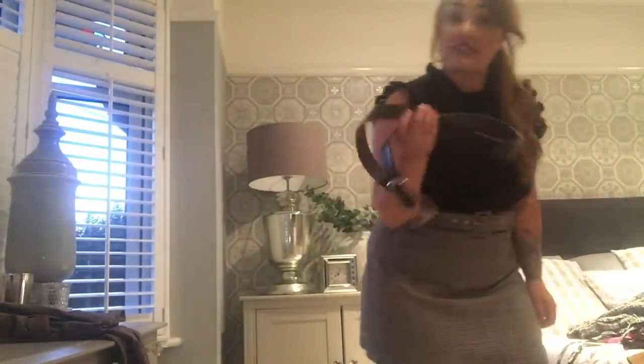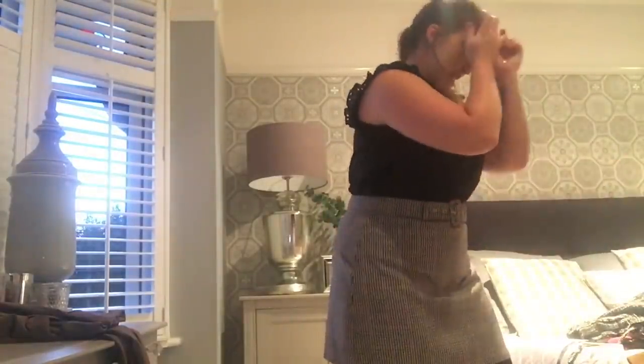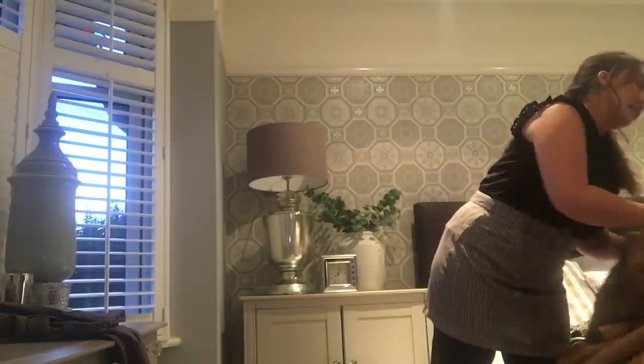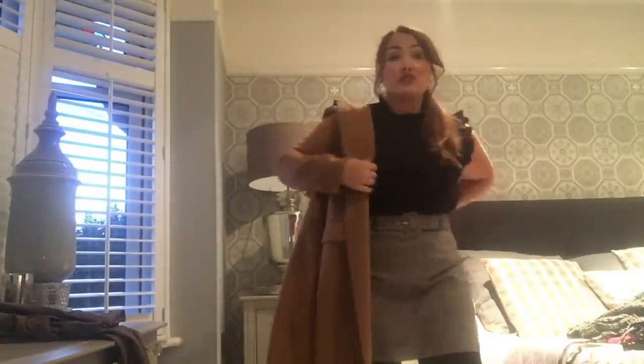I can't find my black Gucci-looking belt but adding a belt to these things really does make them look more expensive. I'm going to keep it like this because I'm not going to keep putting the same belt on with every single outfit.